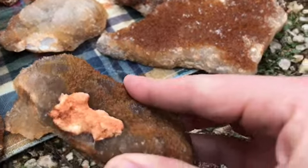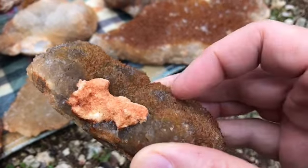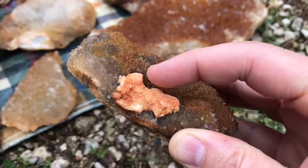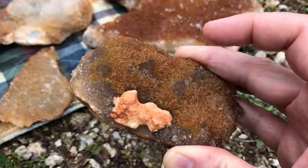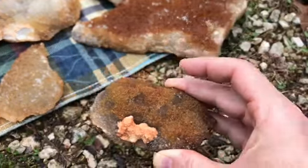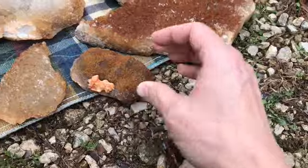Got some good crystals here, gonna have to soak them in the iron out. Here you can see a little bit of barite on this one — there's like crystal structure to that barite but it's very small. I think this is gonna be another interesting smoky piece once we soak it.